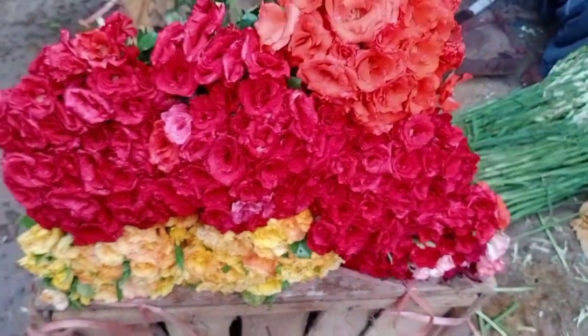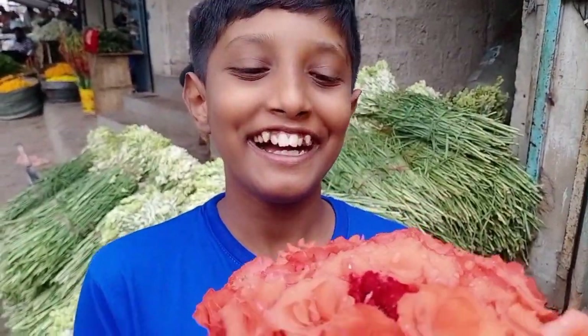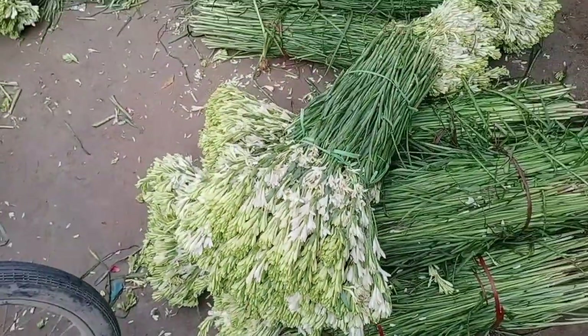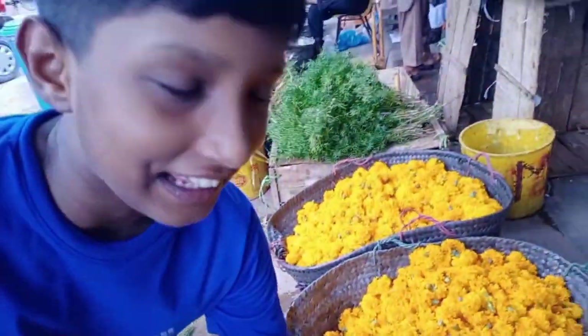Guys, as you can see there are very pretty roses over here. It had a very good smell, but you can see these are flowers that haven't bloomed yet, and they look very beautiful even without being fully blown.